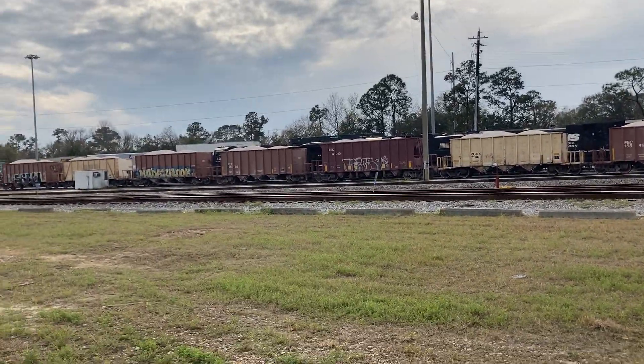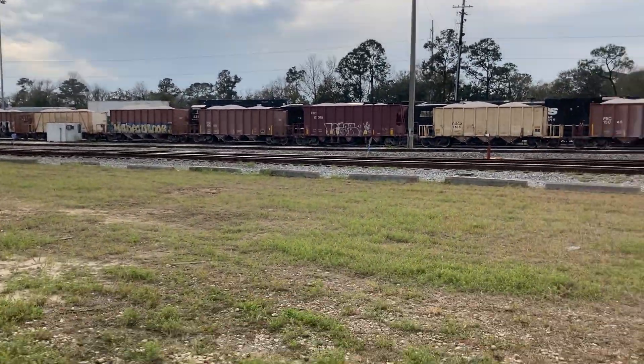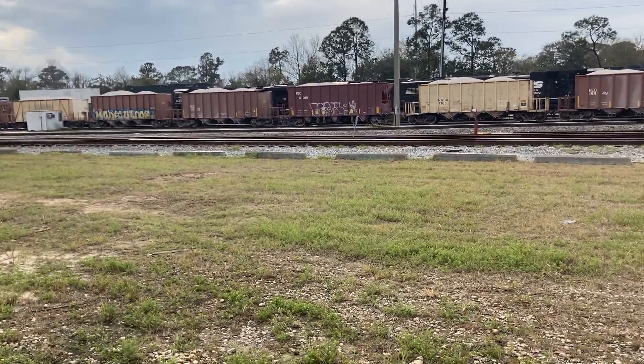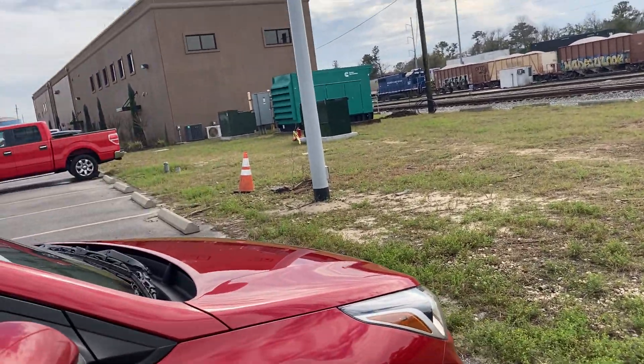He looks like the guy who gave me the best, but I don't think that's him. I think he's the one that drives the Challenger — yeah, the military Challenger.